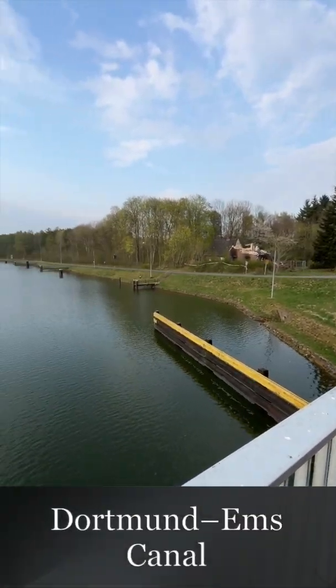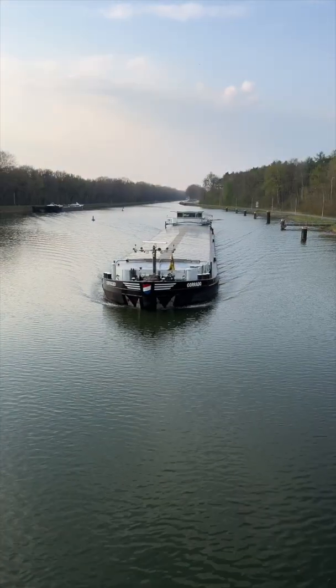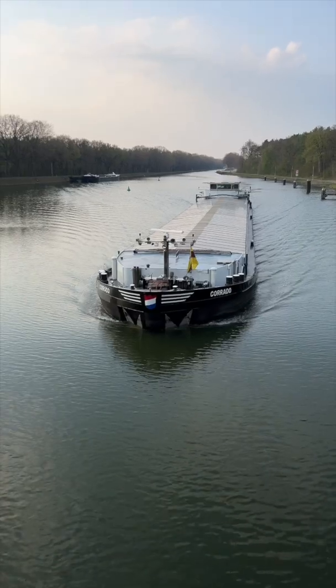This is the Dortmund-Ems-Kanal and there's a ship on the Dortmund-Ems-Kanal. The canal goes from south to north and ends up in the North Sea.